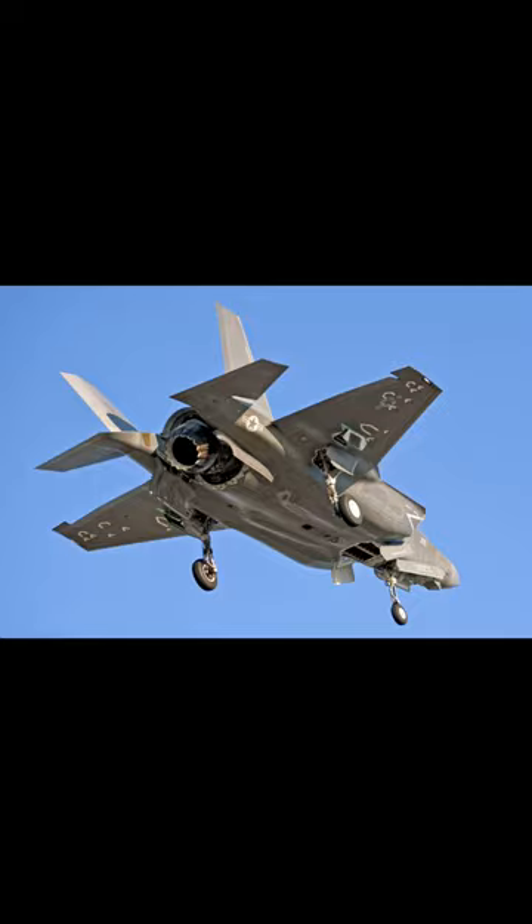The F-35B uses a pivoting engine nozzle and a lift fan to essentially hover in mid-air and perform a vertical landing. This makes it easier for pilots to land in places like aircraft carriers and places where a conventional runway might not be an option.